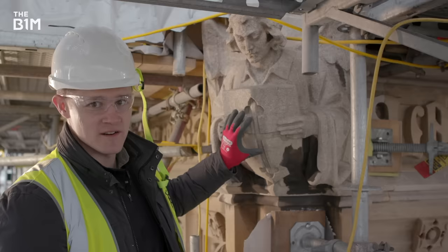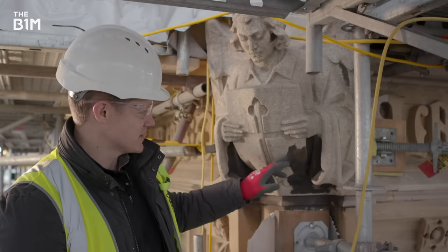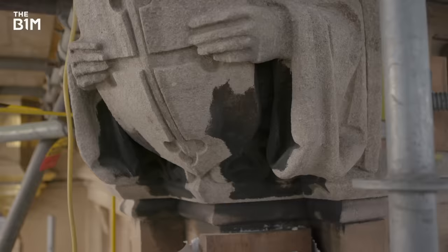This stone has been restored as part of this project, and this is the colour the stone was before the project started. You can see the colour difference is extraordinary.